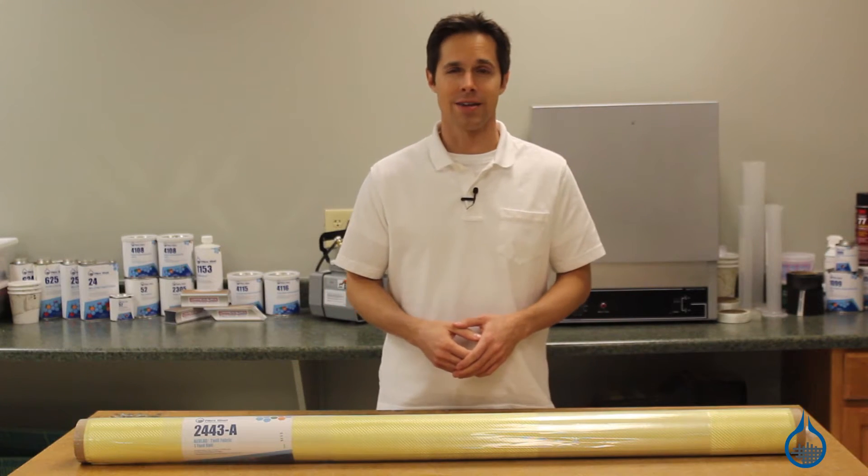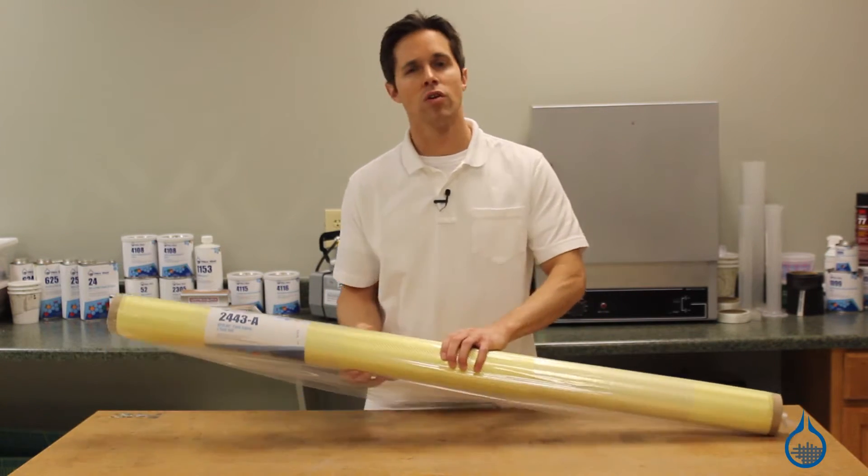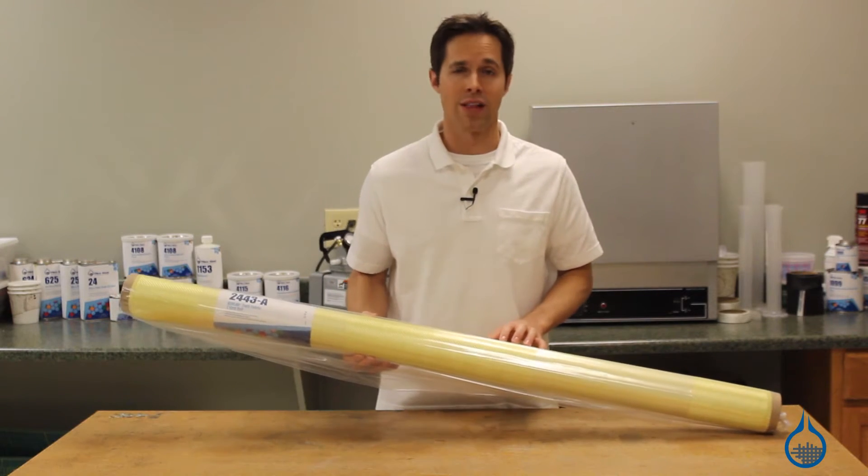Hi, I'm Steve from Fiberglast. Today we're going to look at the Kevlar Twill Weave fabric that we carry at Fiberglast.com.